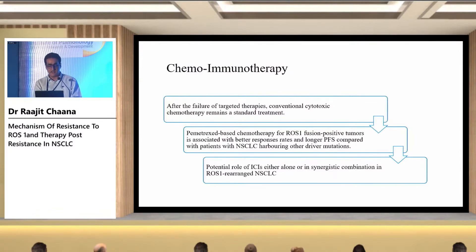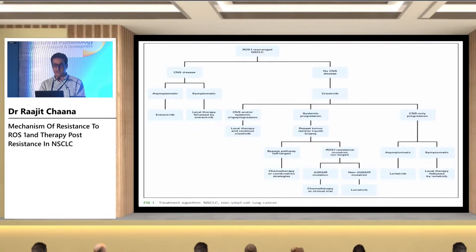Another possible treatment after failure of targeted therapy includes chemotherapy or a combination of chemo plus immunotherapy, as used in patients negative for any actionable mutation. It is known that pemetrexed-based chemotherapy for ROS1 fusion-positive tumors is associated with a better response rate and longer PFS. The potential role of combination regimens needs to be further evaluated, but it is definitely a possible treatment option.